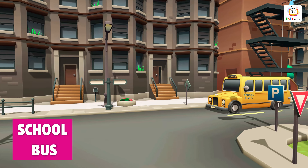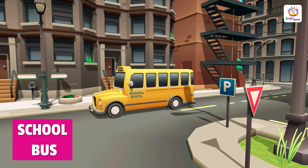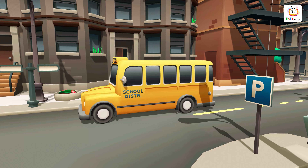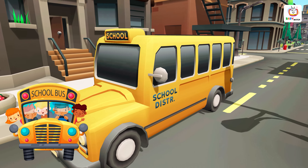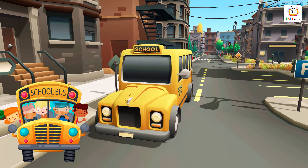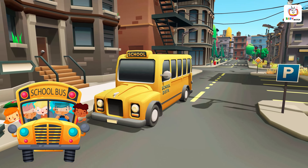A school bus is a large vehicle that is used to transport students to and from school. It is typically yellow in color. School buses are an important part of many students' daily routine, helping to ensure that they arrive at school safely and on time.